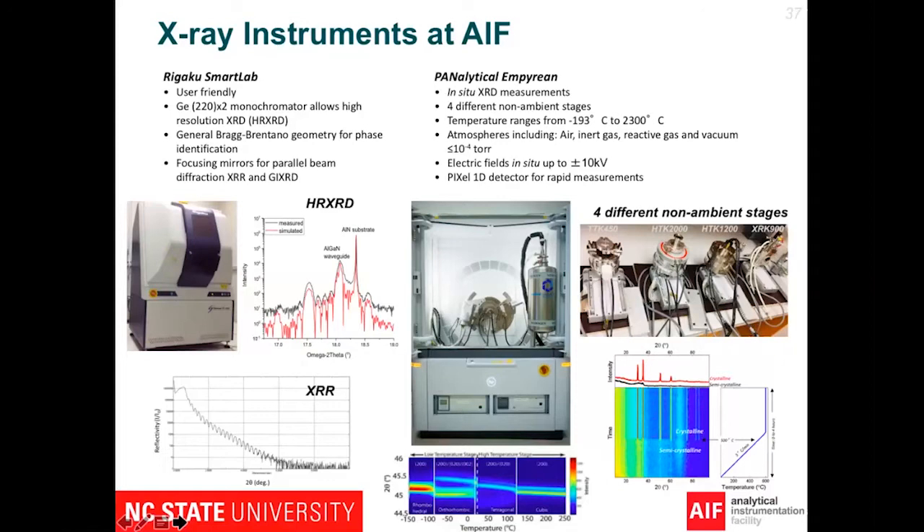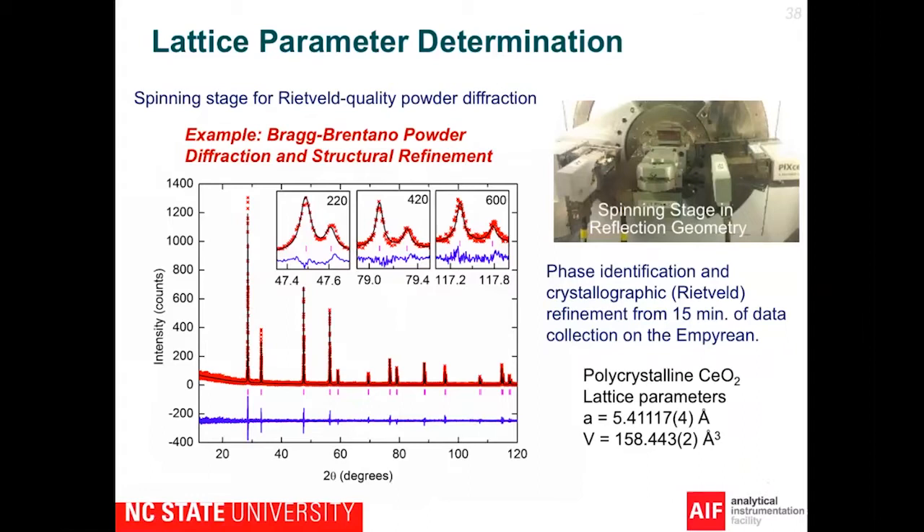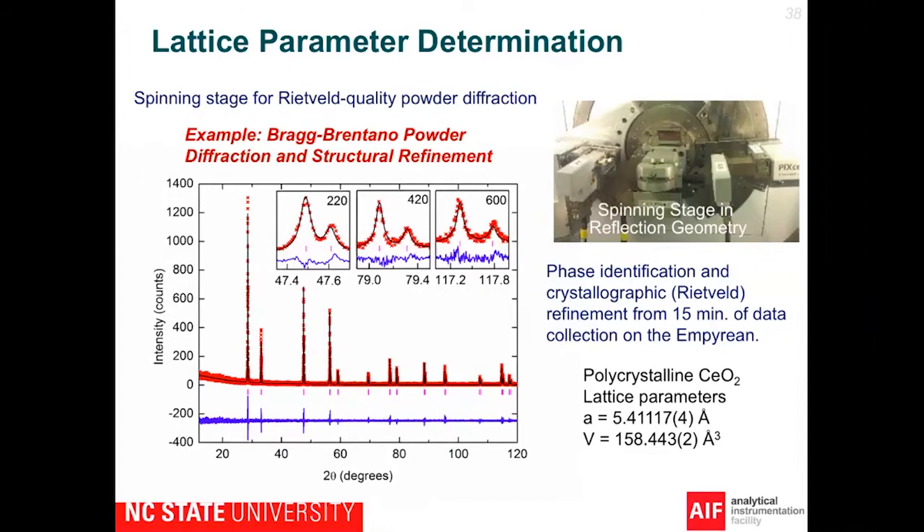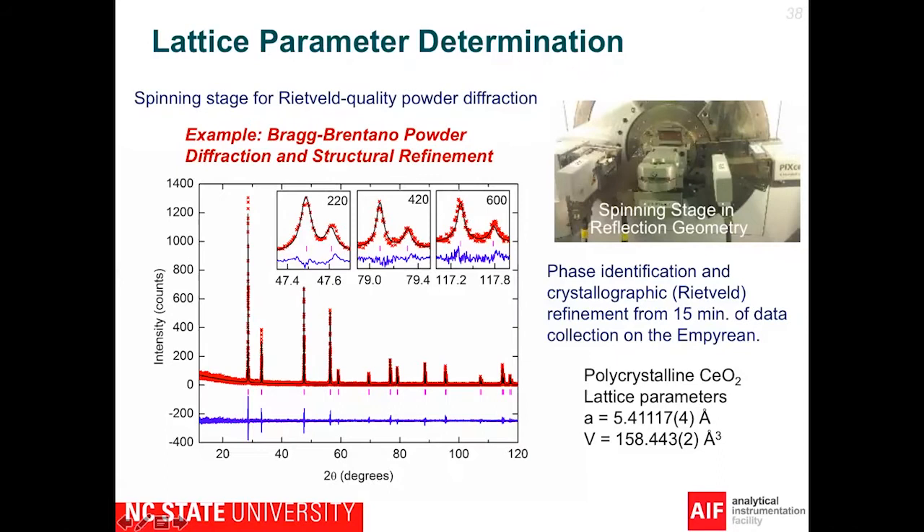In the following slides, I'd like to show you some examples collected using these two systems. The first example is the powder XRD pattern of ceria, collected on the Empyrean within just 15 minutes — you can see a very nice and clear XRD pattern. After collecting this data, we do a phase identification by comparing the XRD pattern with references from the XRD database, just to make sure the sample we scanned is indeed ceria. After that, we perform a Rietveld refinement analysis on this sample to obtain very accurate lattice parameters.